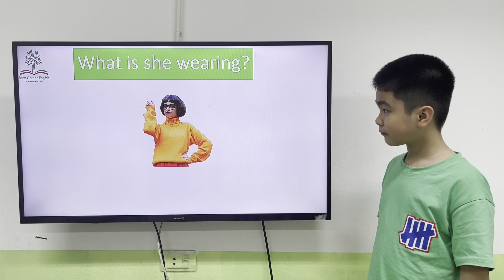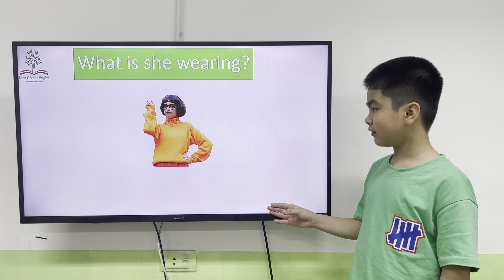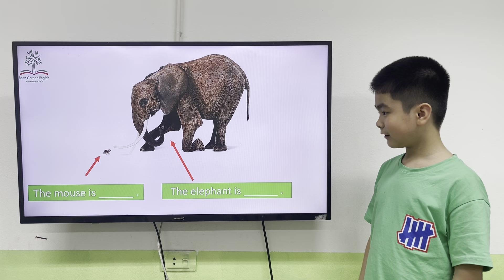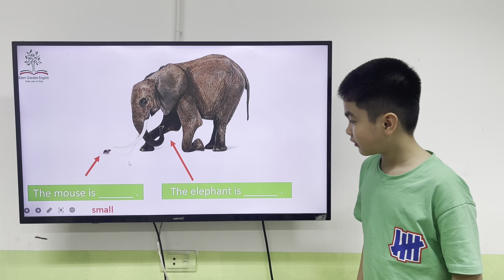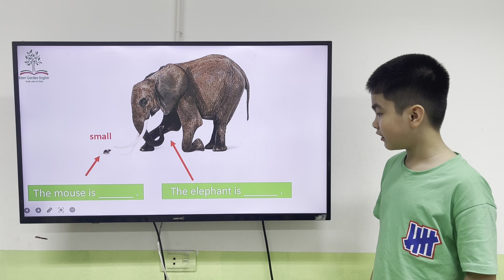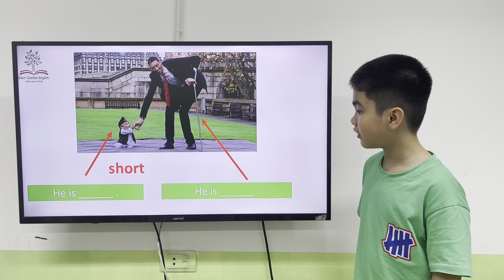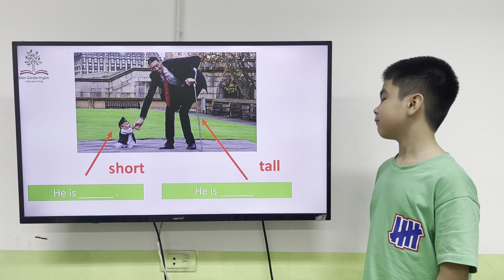That's right. What is she wearing? She's wearing a yellow coat and covering the red. That's right. The mask is small and the elephant is Sam.